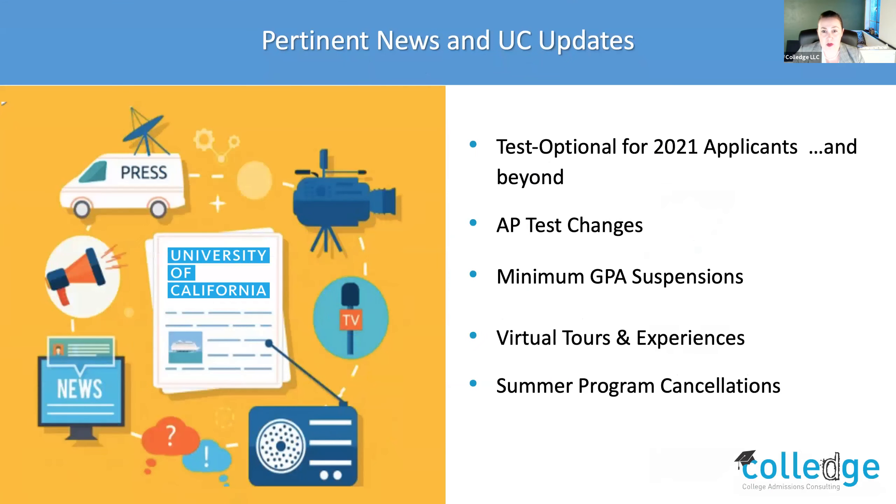Some of your questions will be answered as I go through UC news and updates. As you're aware, there's a huge movement towards test optional. The UC system had this on the table as a discussion already happening before the pandemic, which allowed them to move forward more quickly. There has been a recent ruling by a judge against the UC even looking at tests, but you still have the option to enter your test scores if you choose to — that has not yet been finalized. For 2021 applicants, you can absolutely submit your tests. For next year they're also planning to be test optional, and starting in 2022 the system is planning to go test blind.